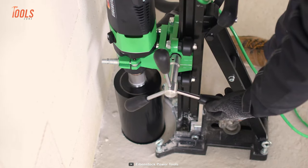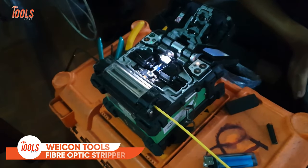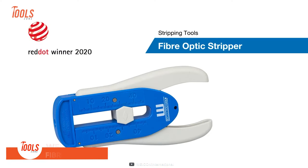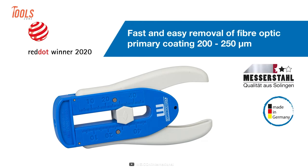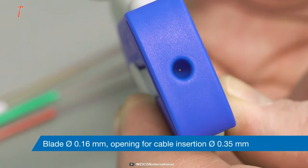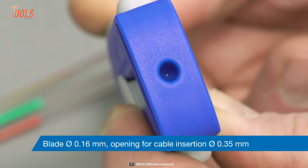Are you seeking a fast and efficient way to strip fiber optic cables? Meet the Wicon Tools fiber optic stripper — a go-to tool for all your low to medium duty jobs. This top-of-the-line stripper is specifically designed for quick and easy removal of primary coatings from 200 to 250 micrometers, with a blade diameter of 0.16 millimeters and a hole for cable feed at 0.35 millimeters.